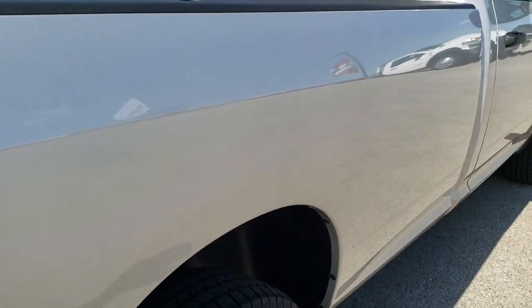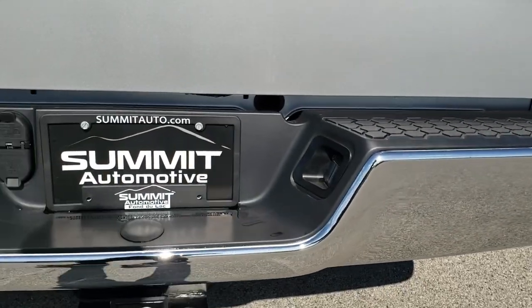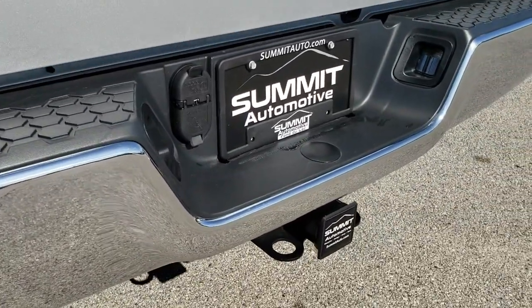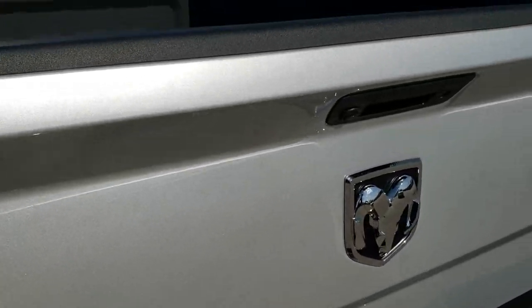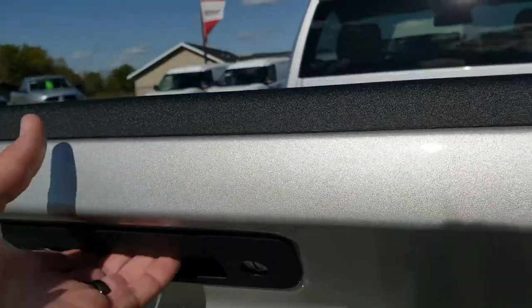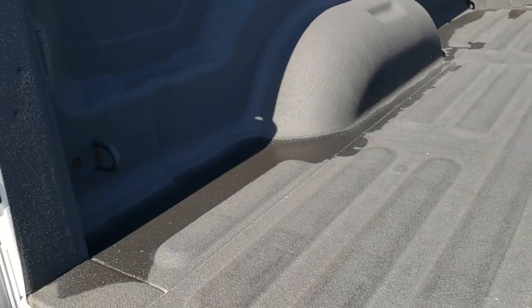It has the plastic wheel liners which keep your frame and underbody looking great. Bed rail covers on the truck as we come around to the back of the vehicle. Rear bumper is in excellent shape, no dents or dings back here. It does have the 4-pin and 7-pin wiring and the receiver hitch. Tailgate is in excellent condition. It has a locking tailgate and backup camera. It comes with the factory spray-in bed liner and the 3.55 gears, and that spray-in bed liner goes right onto the tailgate as well.